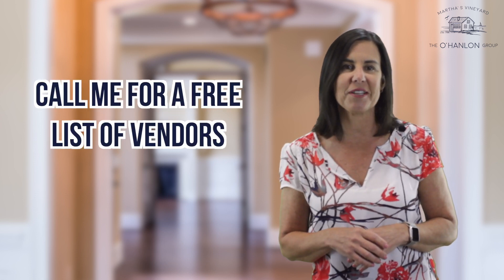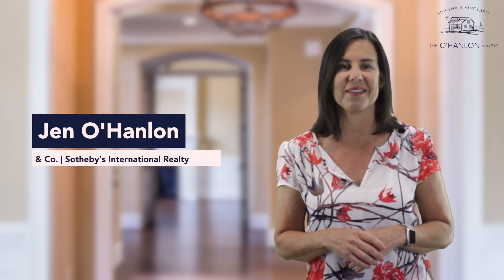If you are considering selling your home on the vineyard and are ready to dress your home for success, call me for a free list of vendors. I'm Jen O'Hanlon and I'm here to help.